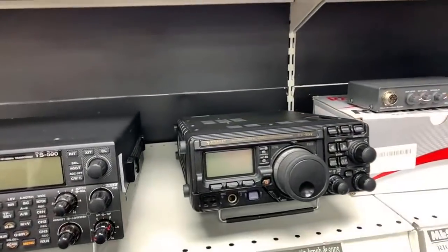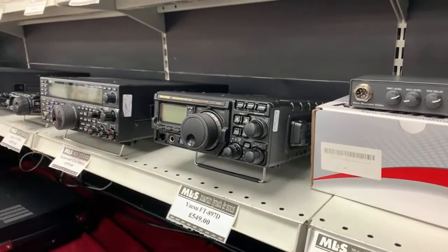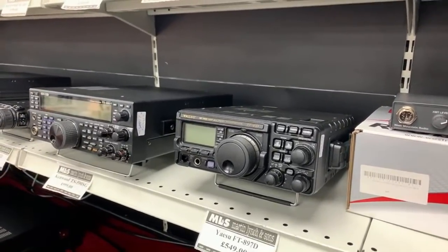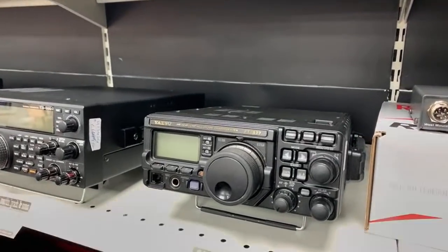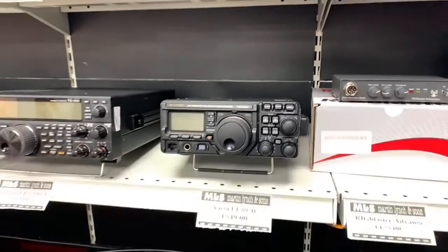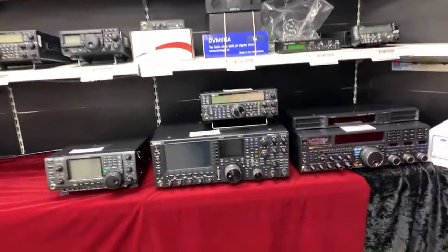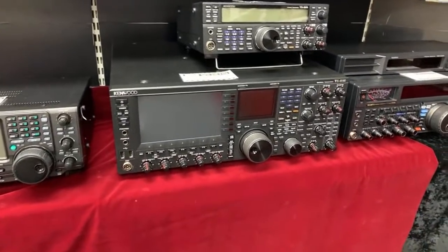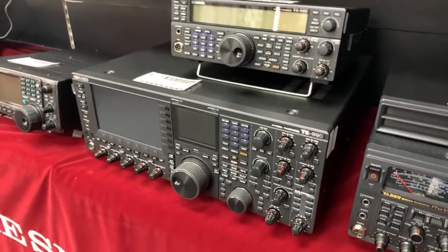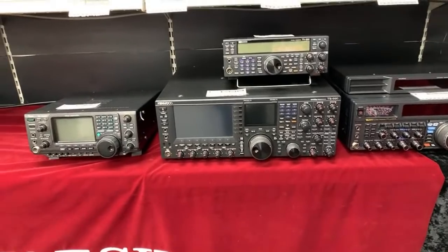The Yaesu FT897 — the bigger brother to the 857 but very similar otherwise — is fully boxed and complete. You get 100 watts on HF and 6 metres, 50 watts on 2 metres, 20 watts on 70cm. You can install internal batteries for completely portable operation, though those batteries are getting quite rare. £549. Also the Kenwood TS2000 at £3999 — 200 watts out, lovely colour touch screen, a saving over brand new if you want the Kenwood flagship.